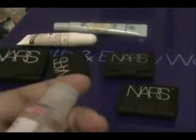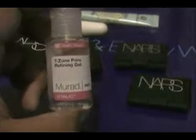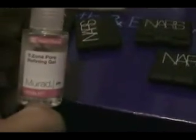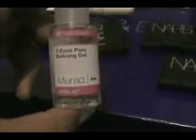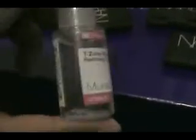For my super sample — I get the super sample every time I shop there — I got the Mudder T-Zone Pore Refining Gel. This kind of is the same thing that the matting cream does for Mac. If you buy a full bottle, it's $40. I don't like the way it feels — it's gross. Maybe I'll like it later if I use it a couple times, but right now I don't like it.